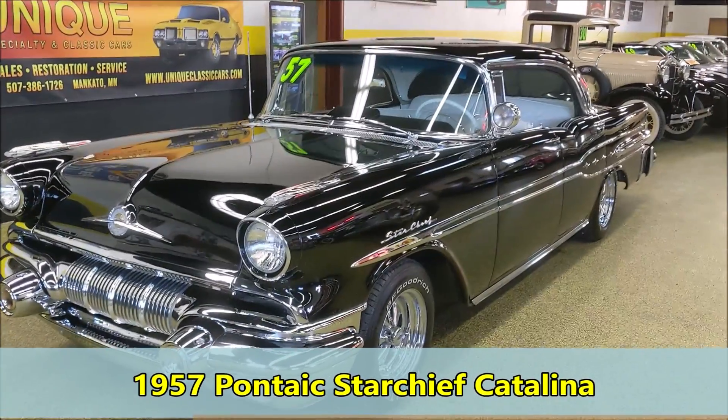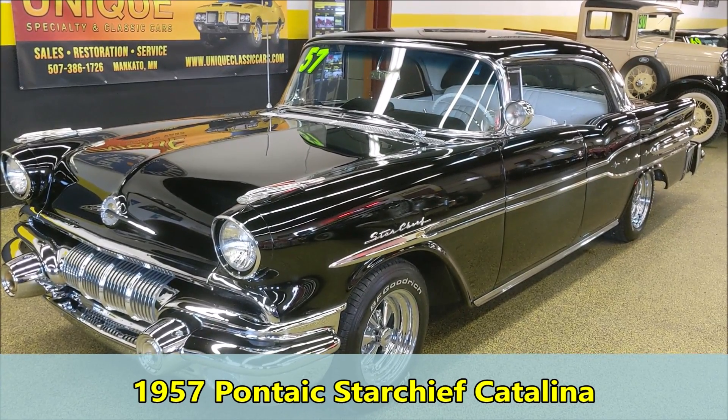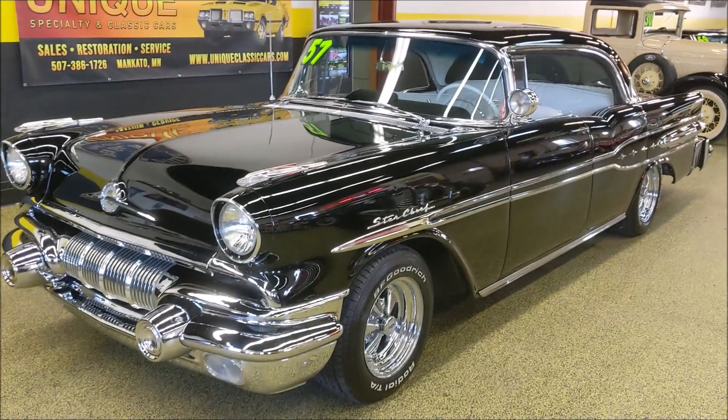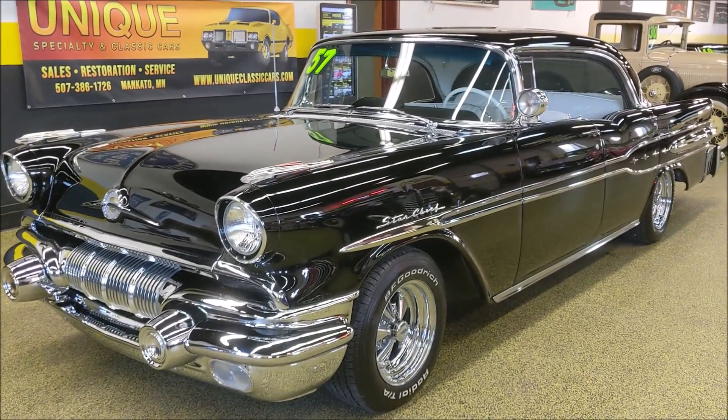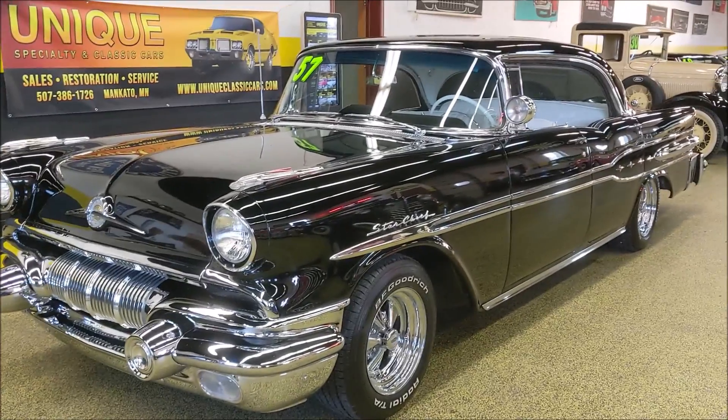Here we have an absolutely stunning 1957 Pontiac Star Chief Catalina four-door hardtop. When's the last time you've seen one of these, especially in this color combination? I'm going to guess probably almost never.